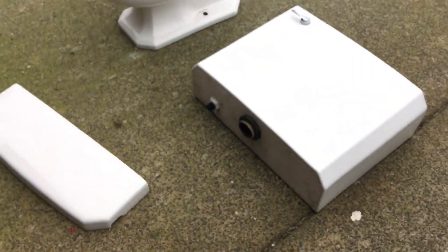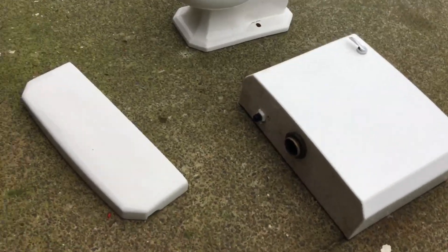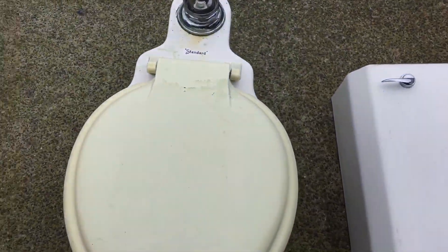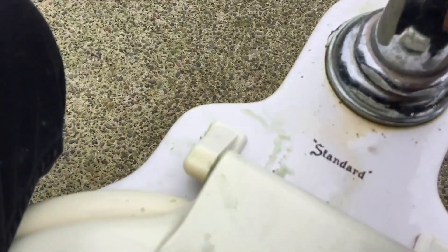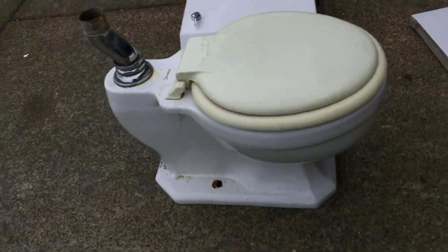I actually cannot wait to see this thing flush. My dad and I are going to build a setup for mid-tank toilets like this so we can mount them properly. I can't really flush it without the proper setup — first of all it's way too heavy, and second of all I'd risk it coming off. It came with all the rubber seals and everything. I'm sure it'll leak a little bit, but that's okay. I actually drove for almost 40 minutes to get this.